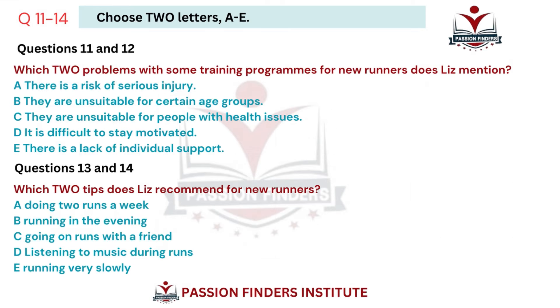Part two. You will hear a podcast by a running coach giving advice about taking up running and giving information about her club. First, you have some time to look at questions 11 to 14. Now listen carefully and answer questions 11 to 14.